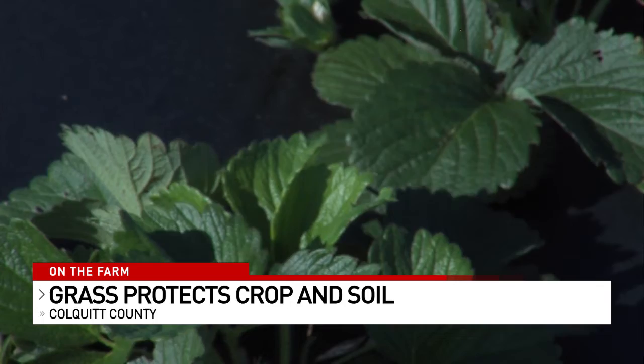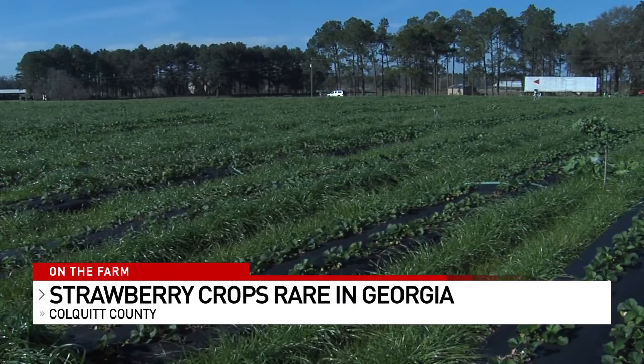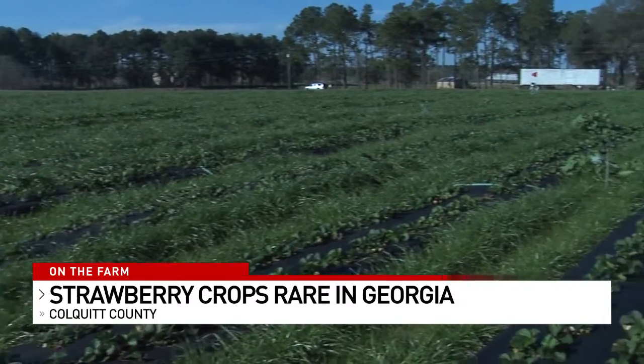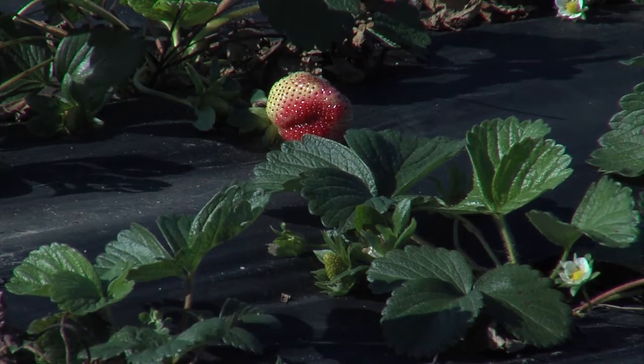This estimated 2.5 acres of strawberries on O'Clotney Ridge Farms is a rarity, not just in Cocklett County, but across the state. There are only about 200 acres of strawberries grown in the entire state of Georgia, and pretty much all of those strawberries are grown for fresh local market or you-pick businesses. O'Clotney Ridge does a little of both, but its primary strawberry market is school districts.